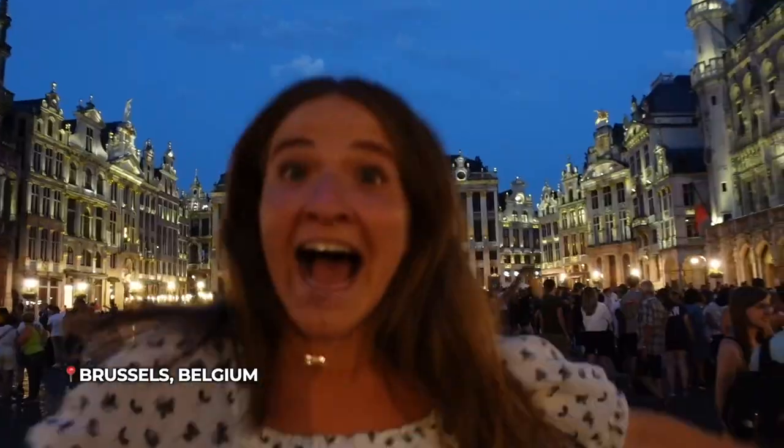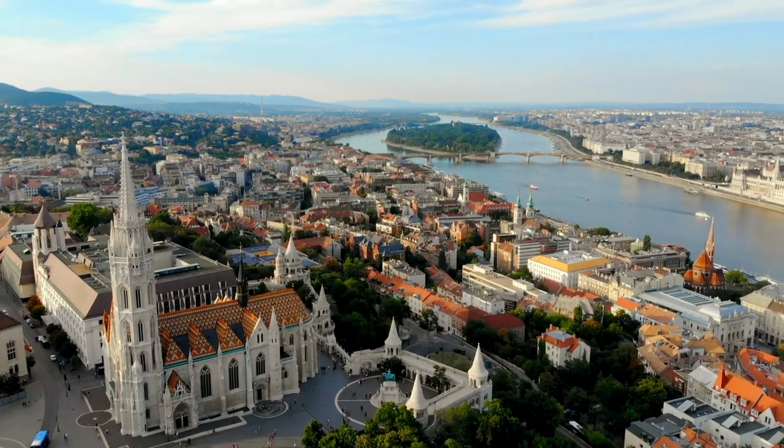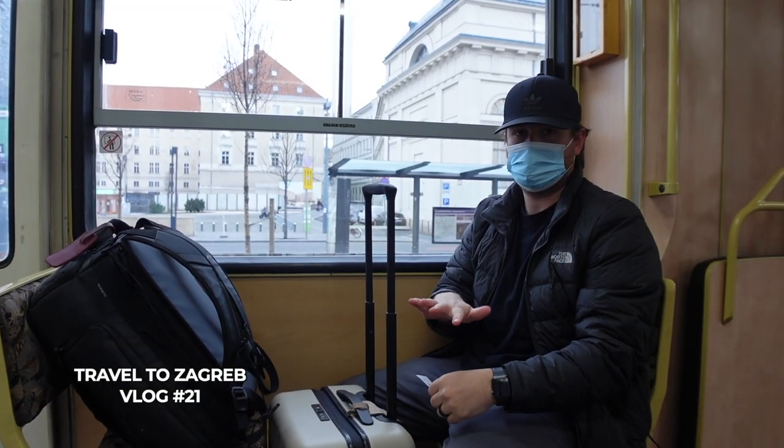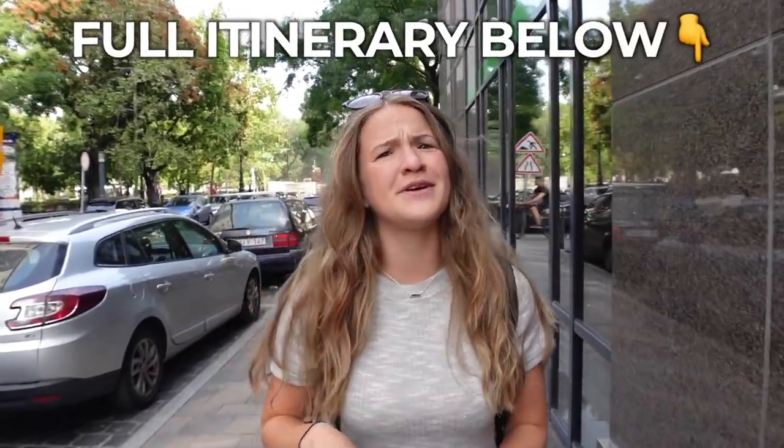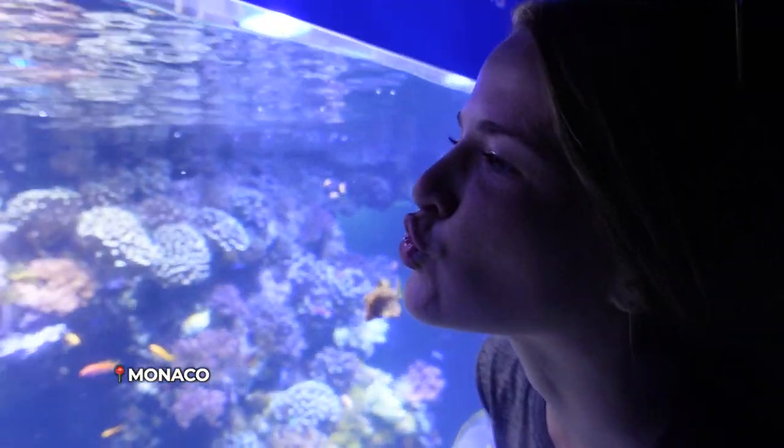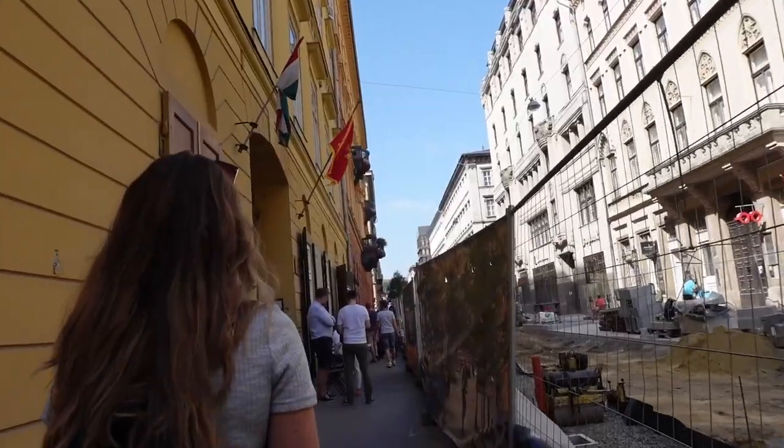Good morning guys and welcome to our channel, Probably Lost, and welcome to Budapest. If you've been following our channel for a while you know we've been here before but didn't get a chance to film, so today we wanted to do something super special — Budapest on a budget. Like a really tight budget. We're going to attempt to show you how to do Budapest on a budget for $25 each or $50 total. Not everything works out, but we're gonna try so let's go.